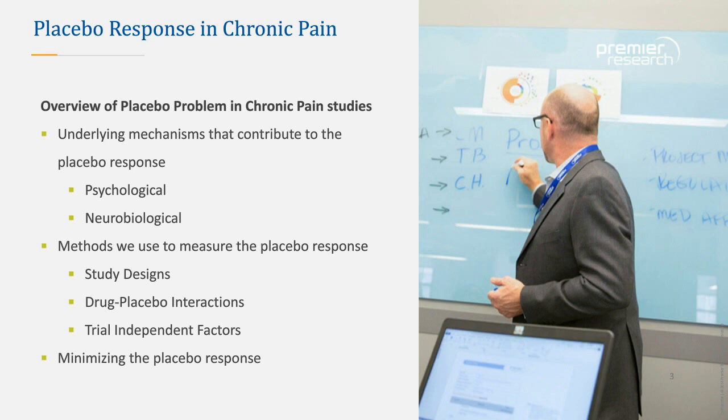I'll give an overview of the placebo problem in chronic pain studies, where we are in the space, and why this continues to plague us. It's become a much more popular topic recently as we approach ways to mitigate it. I'll talk about underlying mechanisms that contribute to it, both psychological and neurobiological. And Mike will discuss study designs, placebo interactions with drugs, independent factors, and ultimately minimizing the placebo response.